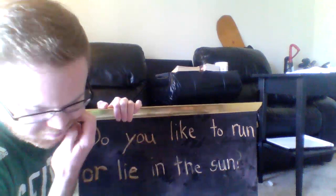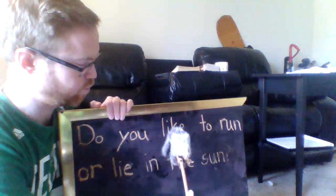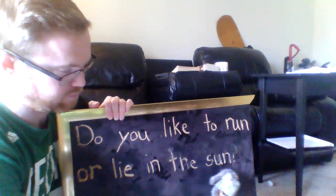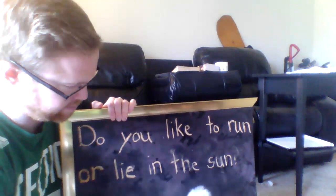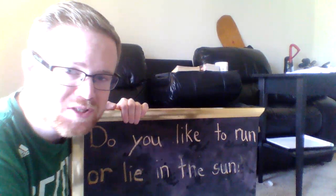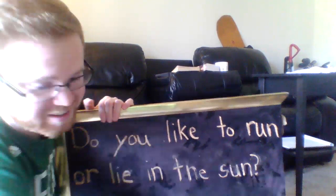Okay. Did you notice how Baby Echo was hopping from one word to the next? Now, is the way I read that kind of like a robot? One word at a time: Do you like to run or lie in the sun? Is that nice to listen to? Is that enjoyable to listen to? Is that interesting to listen to? Not really.